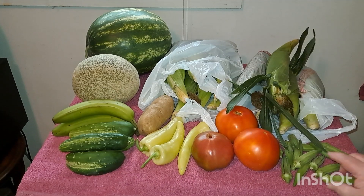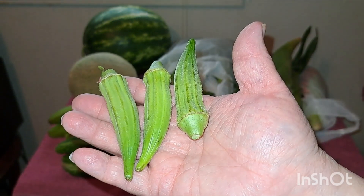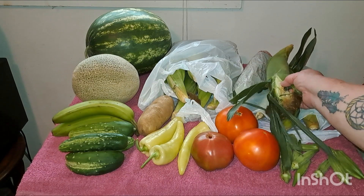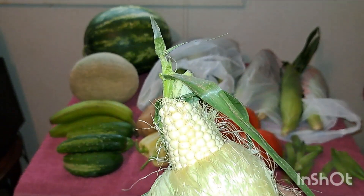I got two of those, and I got some okra. I got more but just didn't have room up here. I got a little mess of okra, and then I got me a dozen ears of corn. This is the sweet white corn — they didn't have any yellow, so I got the white.